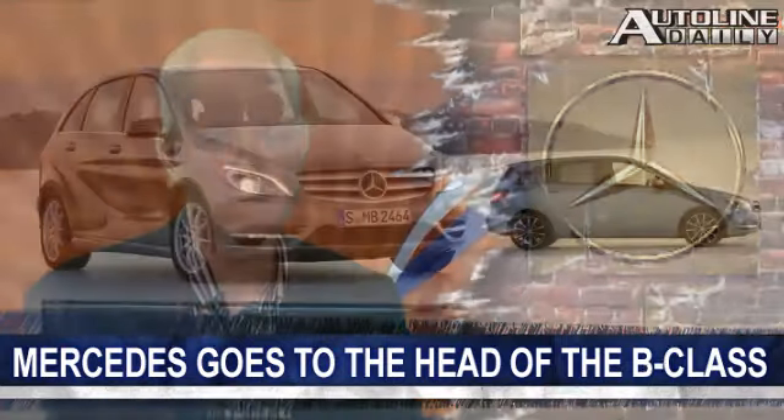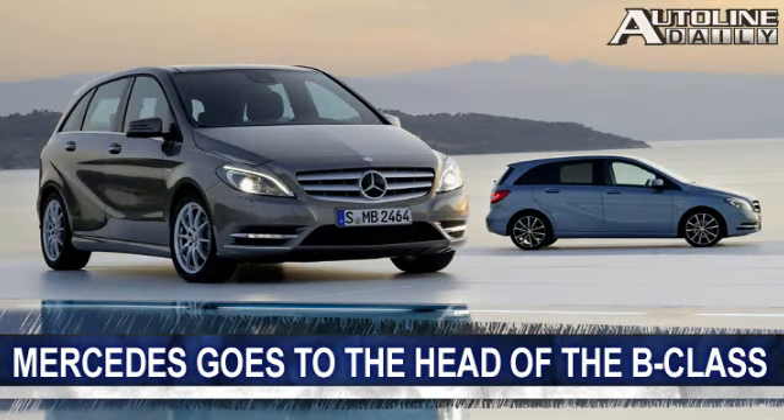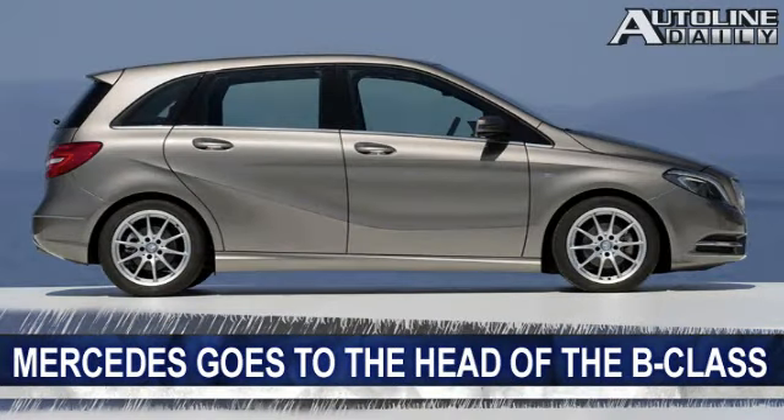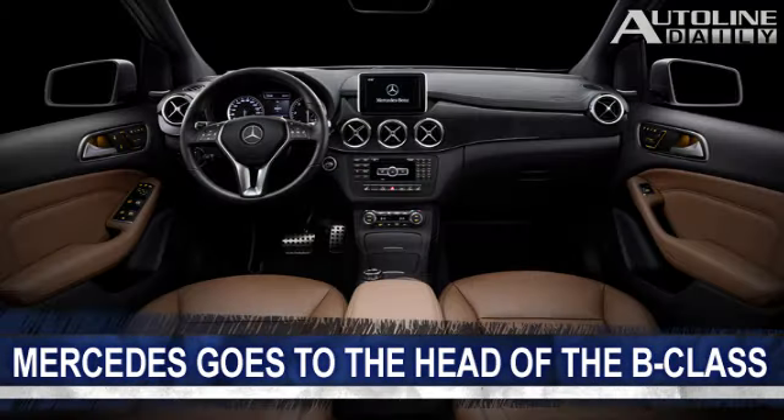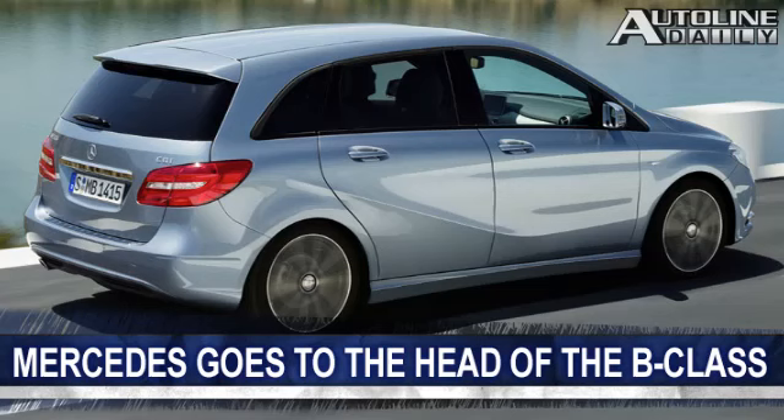Speaking of the Frankfurt Show, Mercedes revealed its new B-Class ahead of its official debut. The little hatchback has a new turbocharged four-cylinder gasoline engine with direct injection and a new four-cylinder diesel. You can get either one with a new seven-speed dual-clutch transmission or a new six-speed manual. It's the first compact to feature a radar-based collision warning system as standard equipment, and it also comes with Mercedes' pre-safe system.